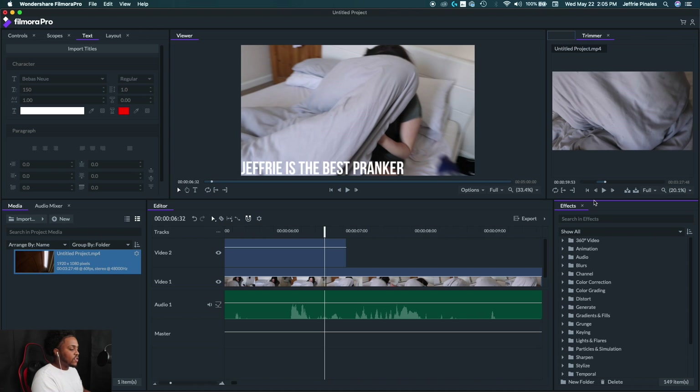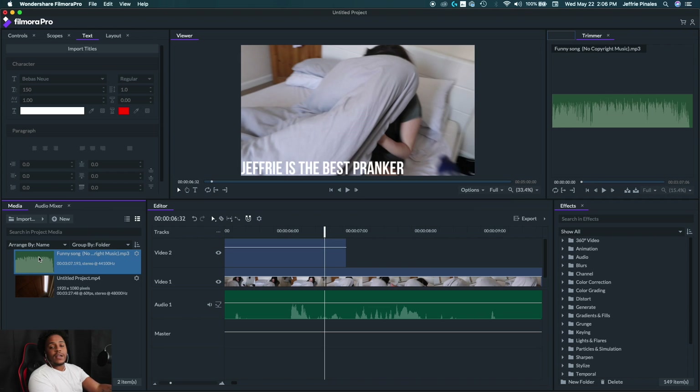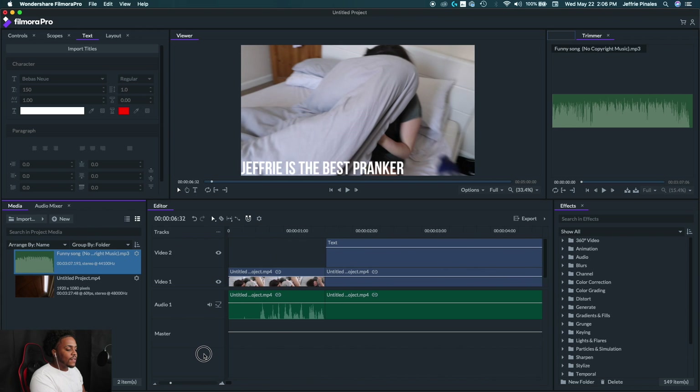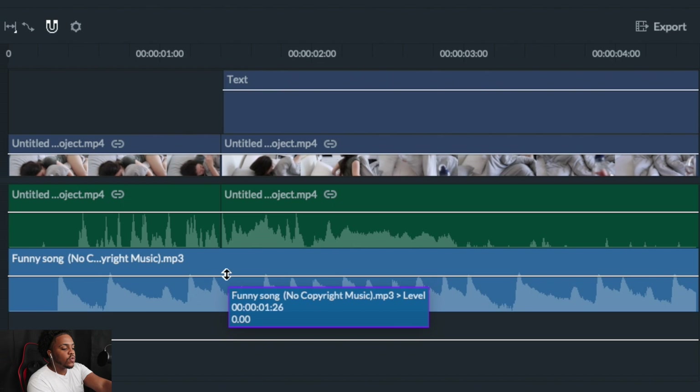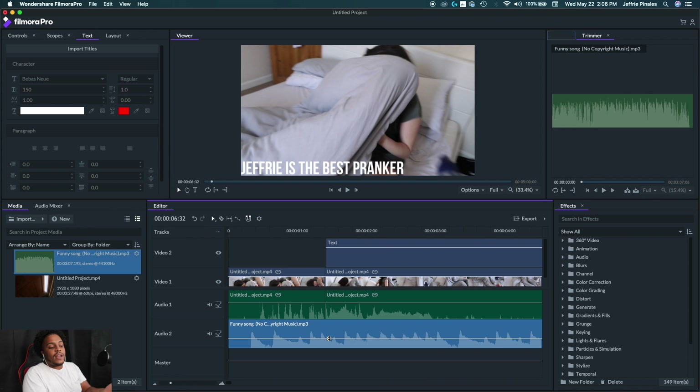If you want to add a song like I normally do, go to import and bring in a music file. Once the song is added to your media files, drag it onto the timeline. Select it to play — and now you have a song. Normally I reduce the volume down to about 24, so the music isn't too loud compared to the actual footage of the video.